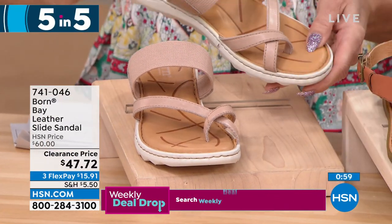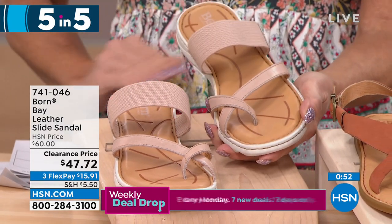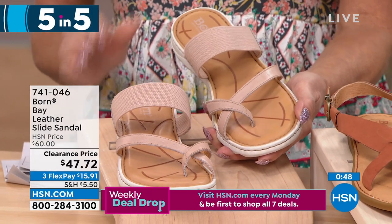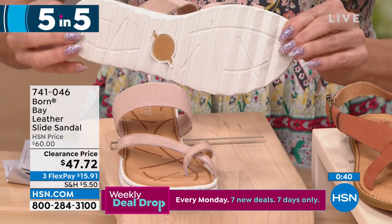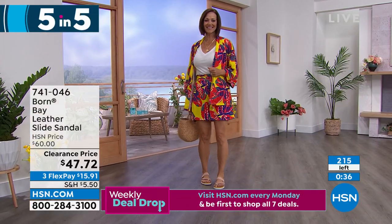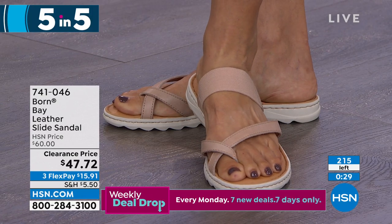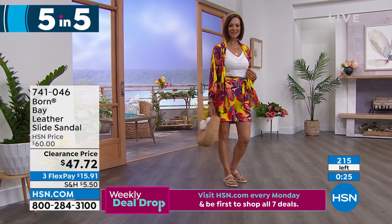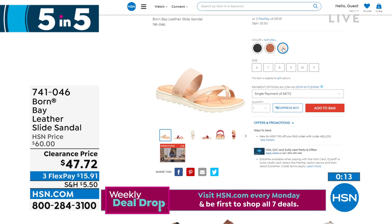This is called the Bay — a leather slide sandal. This natural nude color is so cute. Available in sizes six through eleven, originally $60, on sale for $47.72. It has the same look as the Alley without the back strap. We have just a couple hundred available at this sale price in three colors: black, brown, and that natural nude shade. Item number 741-046 — the final 200 of the Bay.